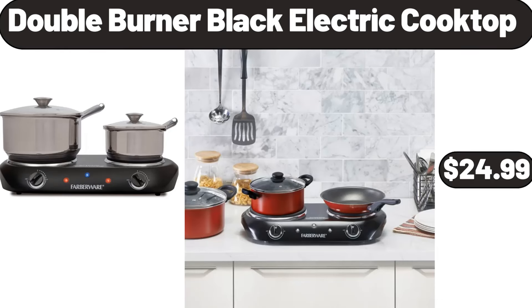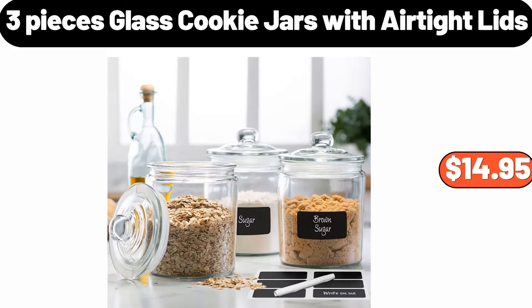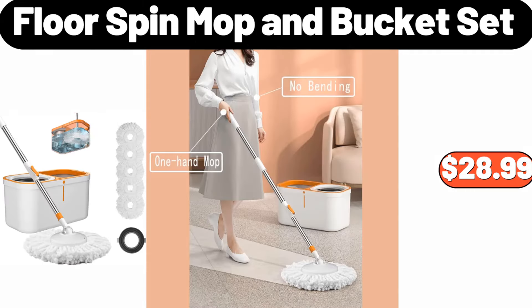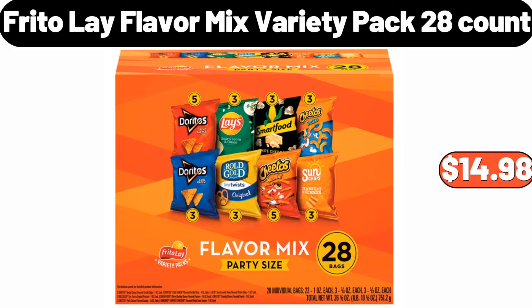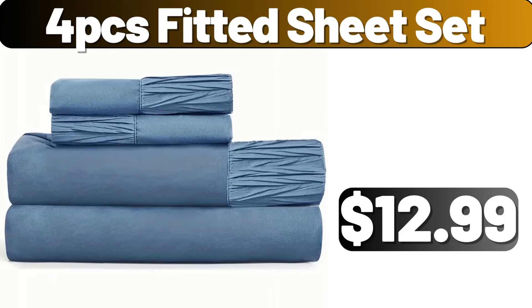Industrial Ladder Shelf, $64.99. Kirkwood Split Chicken Breasts, $8.22. Antibiotic Free Boneless Skinless Chicken Thighs 1.8 Pounds, $7.36. Double Burner Black Electric Cooktop, $24.99. Automatic Mini Fruit Juicer, $24.99. 3 Pieces Glass Cookie Jars With Air Tight Lids, $14.95. Wooden Tortilla Maker, $12.99. Floor Spin Mop & Bucket Set, $28.99. Massage Chair, $539.99.